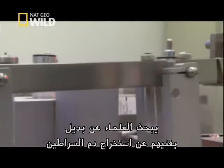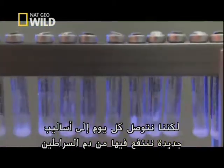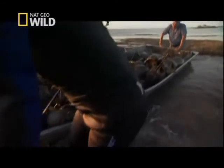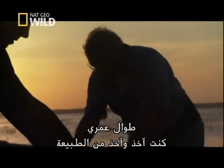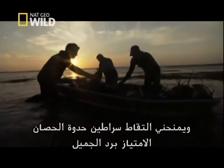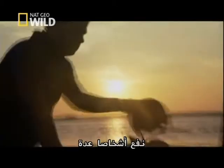Scientists are exploring alternatives that would make bleeding crabs unnecessary. But each day, we're finding more ways the horseshoe crab can help us, with everything from sutures to contact lenses. In my lifetime, I've had the choice of taking and taking and taking. And with the horseshoe crab, I have the privilege of returning it — I get a chance to return something that has benefited so many people.